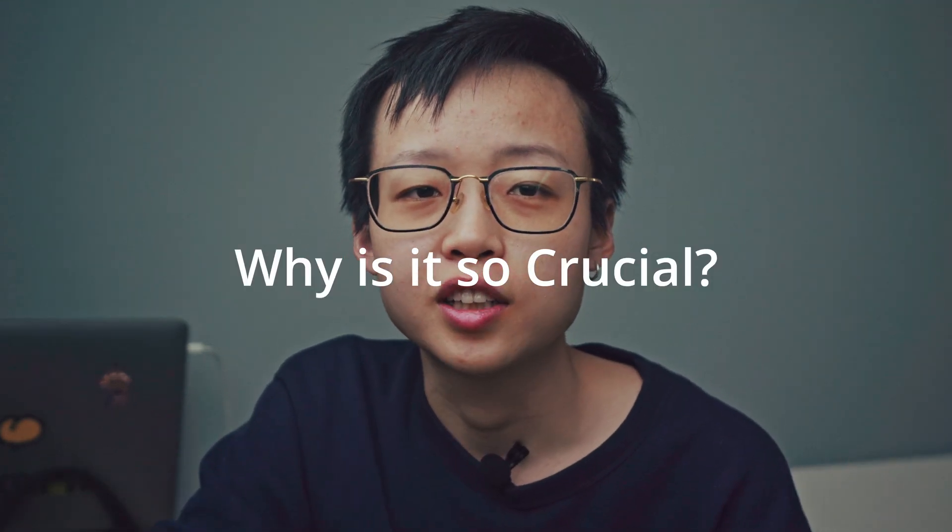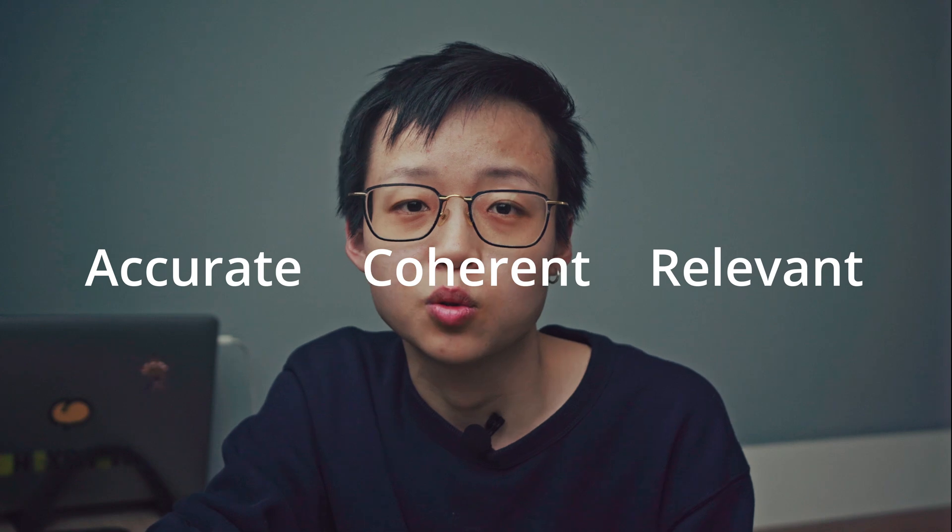Why is prompt engineering so crucial, you might ask? Effective prompting helps AI systems produce more accurate, coherent, and relevant responses. It's like giving the AI a clear task or question to answer, rather than expecting it to generate text without any guidance.